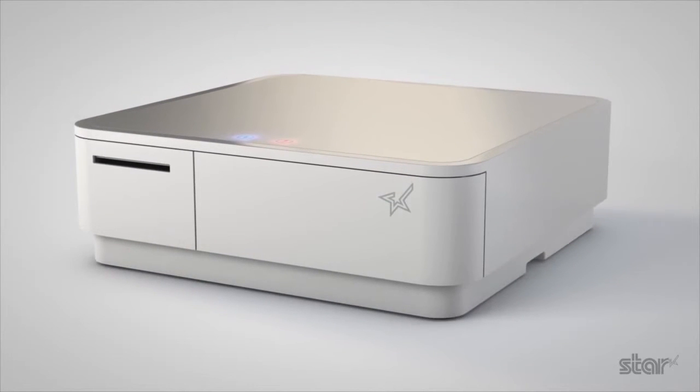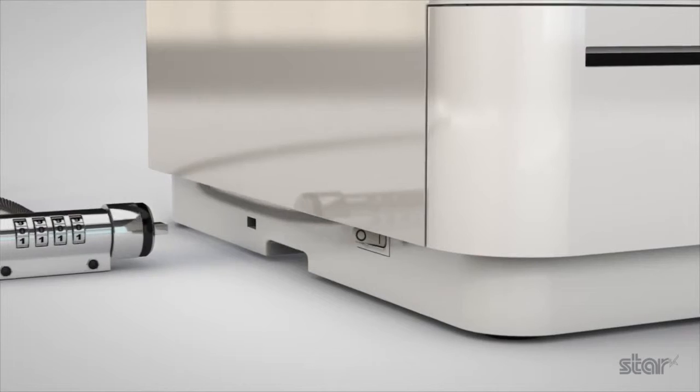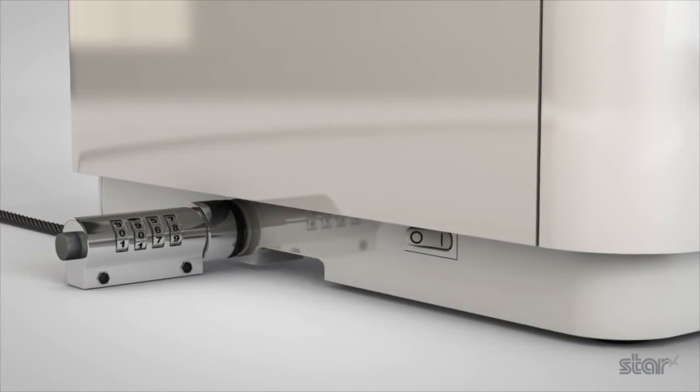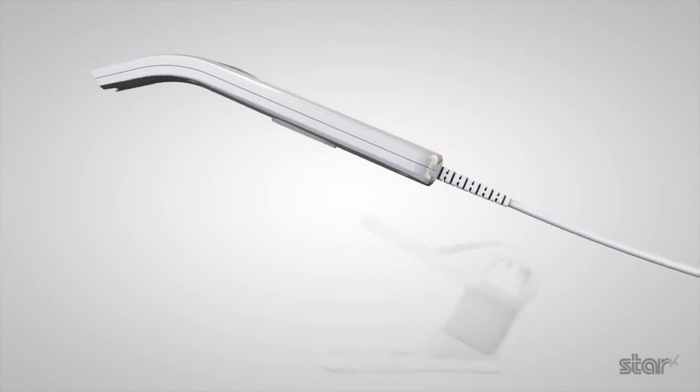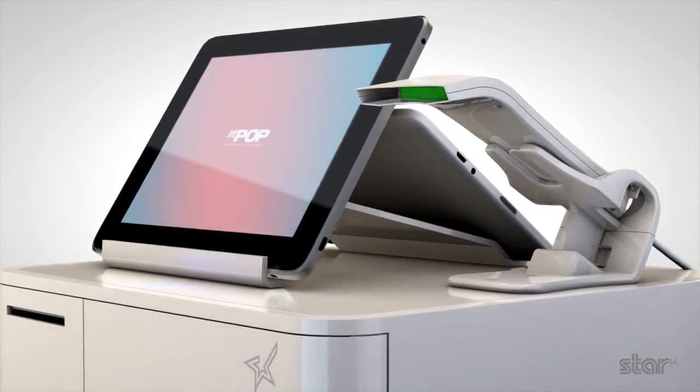Protecting the cash drawer and printer when used above counter is facilitated with the addition of a secure clip and Kensington lock option. MPOP can be purchased with the plug and play star scanner, or this can be added as a later option.